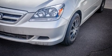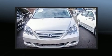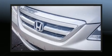Introducing the 2006 Honda Odyssey. This eight-passenger van provides exceptional value. It features an automatic transmission, front-wheel drive, and a 3.5-liter six-cylinder engine.